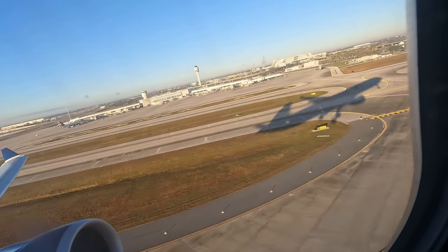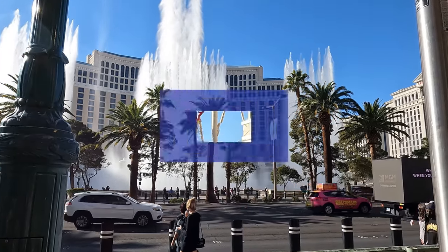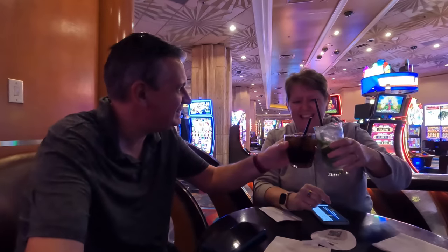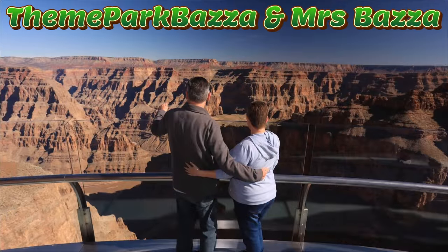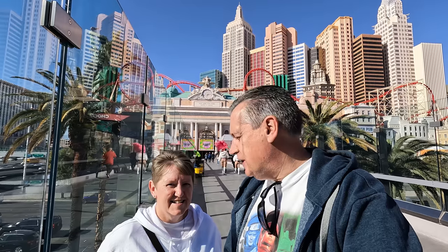I'm Team Par Pazza and we're here in Vegas! We're on YouTube - it's Team Par Pazza here with Bebe. Today is the morning after the night before.